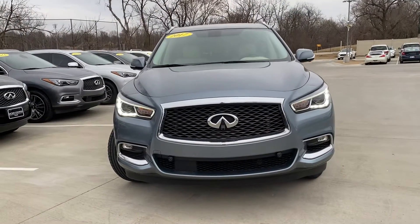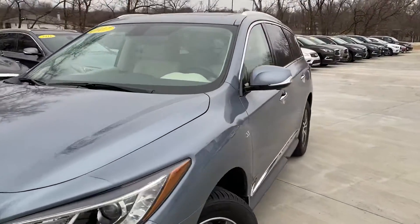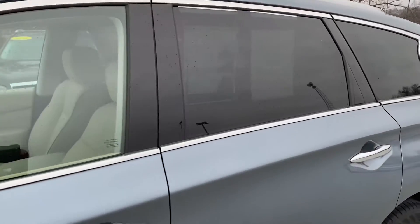Lights are on auto, so we have auto headlights and rain-sensitive wipers. It's a three-row SUV of course.